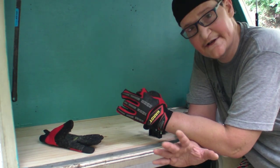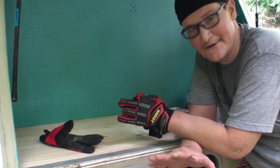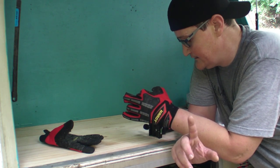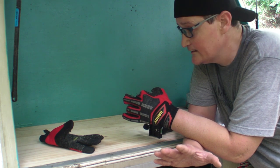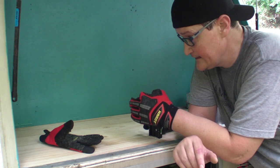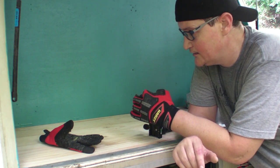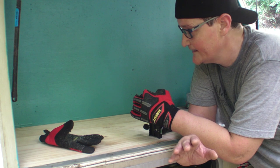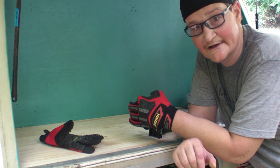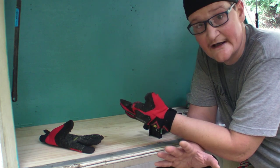You ever have one of those moments when you're filming an episode and you just say 'I need to stop here and leave it on a win'? That's how I feel right now. The countertop went in with minimal problems — it's only sitting on a couple of brackets right now, but overall I am super pleased with how well it went in and what it's going to look like.